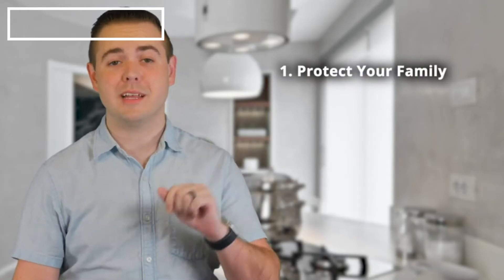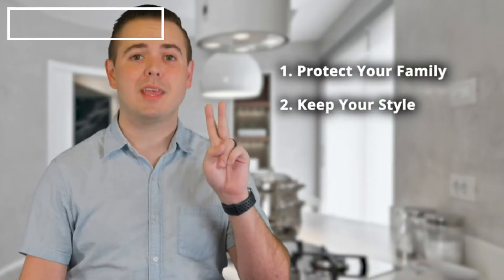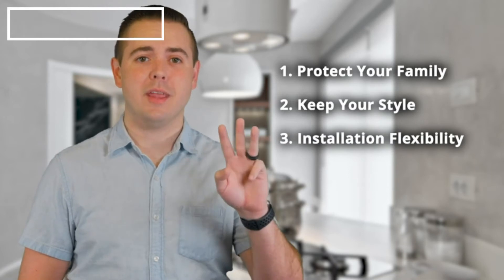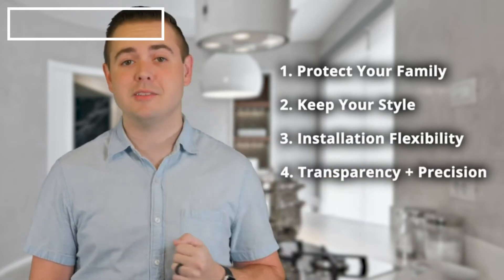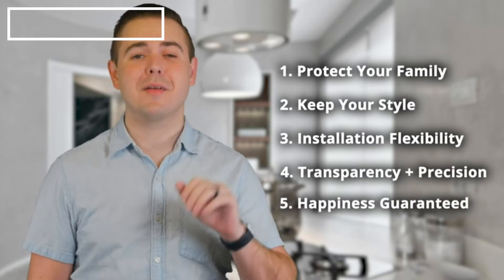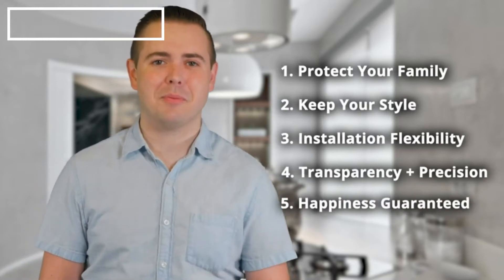Hi, I'm Joshua with GasNight. The GasNight 2.0 natural gas and propane detector will help you to achieve five main benefits in your life: one, protect your family; two, keep your style; three, get installation flexibility; four, get transparency and precision; and five, be happy. Let me explain.